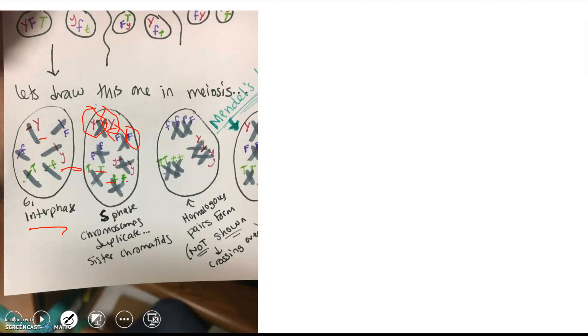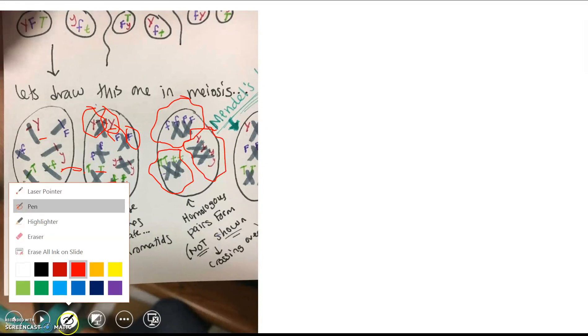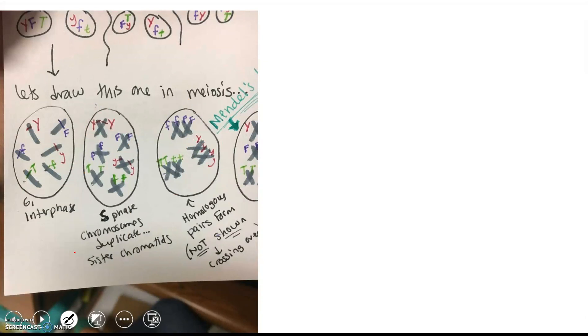Then we go into the beginning of meiosis, where the homologous pairs — the matching chromosomes — are going to pair up. This chromosome has the genes for flower color, this one has plant height, and this one has pea color. They find each other and pair up. This is also where crossing over occurs — the touching sister chromatids will cross over, increasing variation.